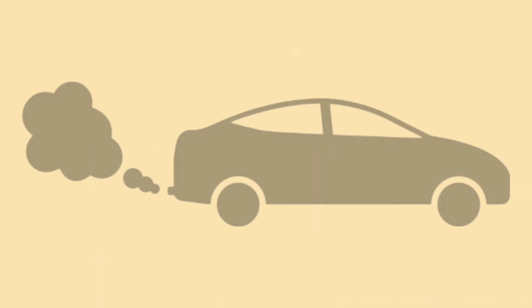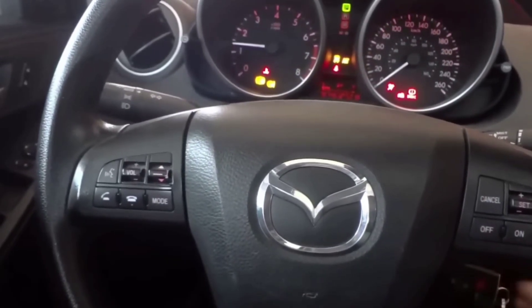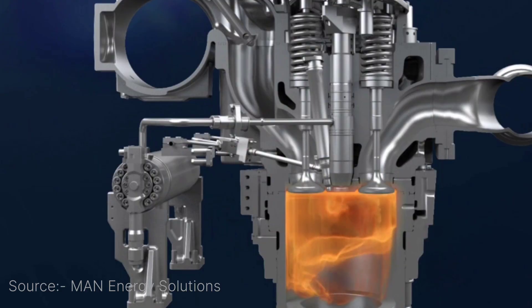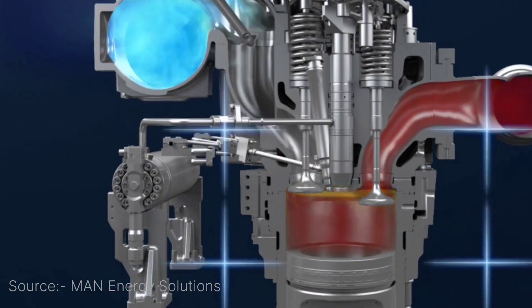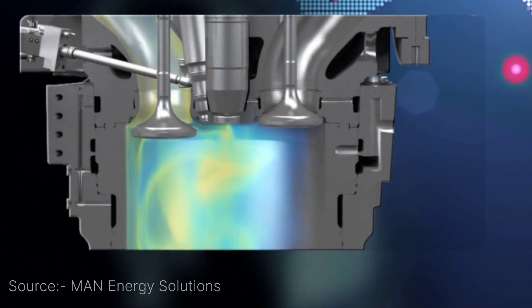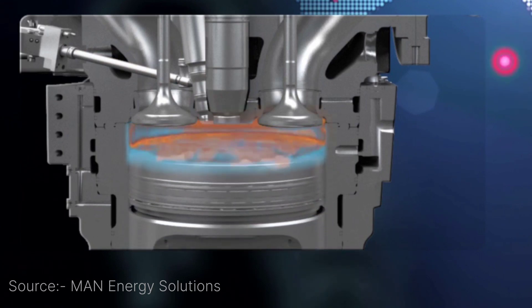Now let's break down how these engines actually work. When you start the engine, it mainly runs on diesel, but here's the trick — natural gas is also being used to help power it. The diesel gets things going by igniting first, and that spark helps burn the natural gas cleanly and efficiently. It's like a teamwork effort between the two fuels to keep the engine running smoothly.